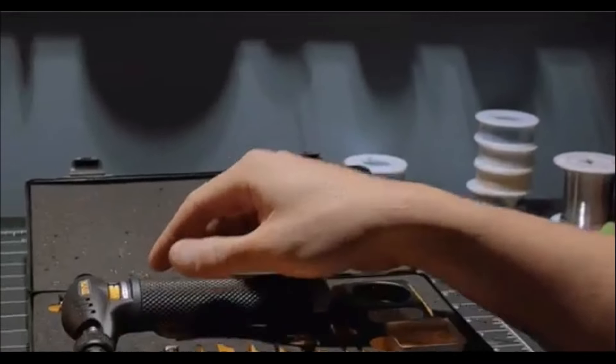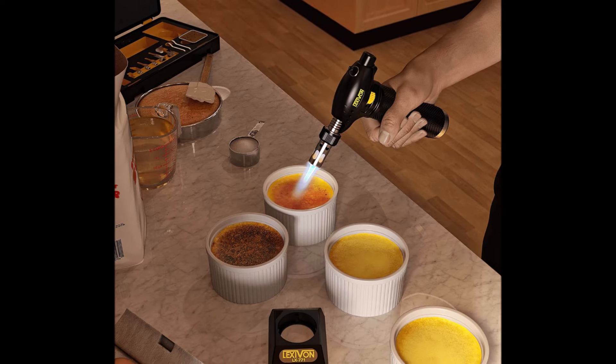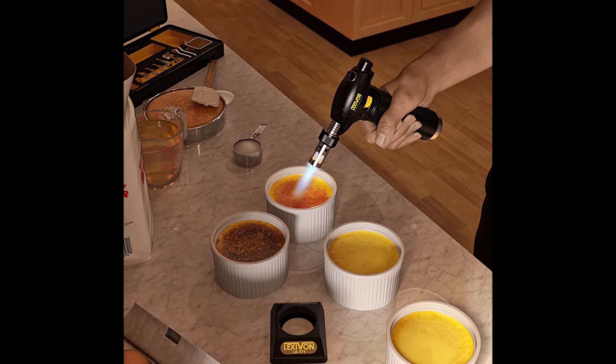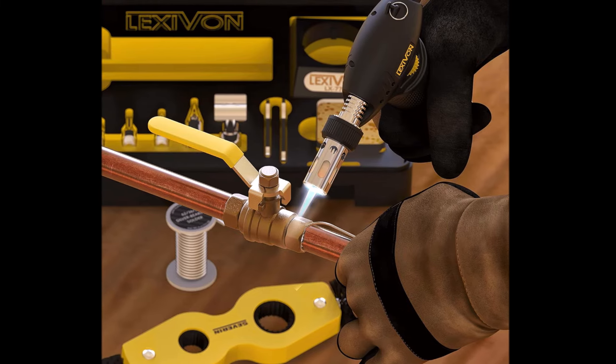Overall, the LexiVon Butane Torch is a high-quality, durable, and convenient tool that's perfect for professionals looking for precision and reliability in a variety of applications.